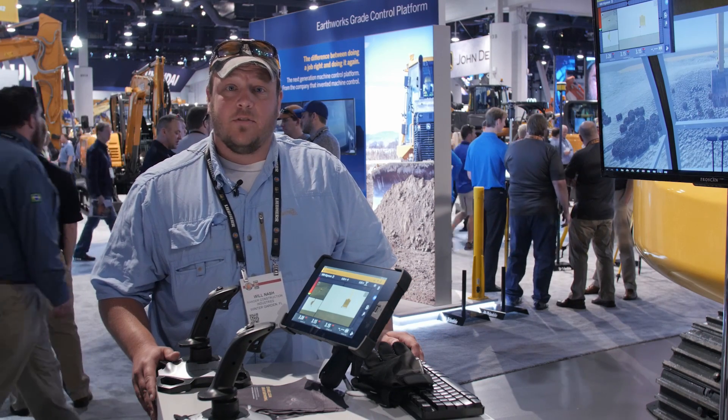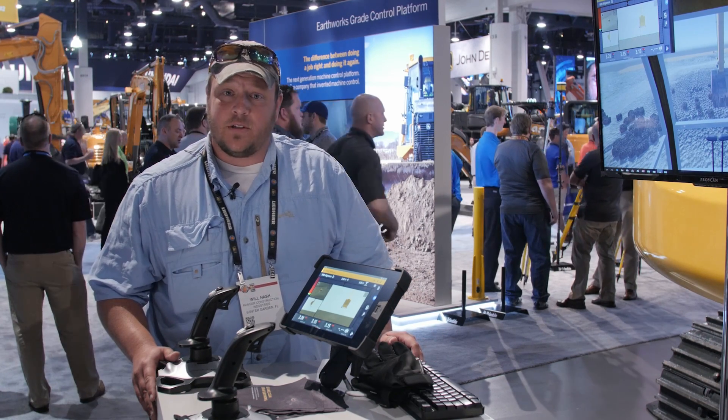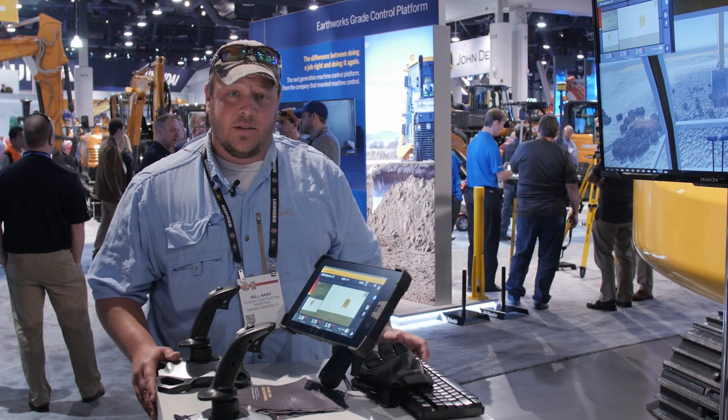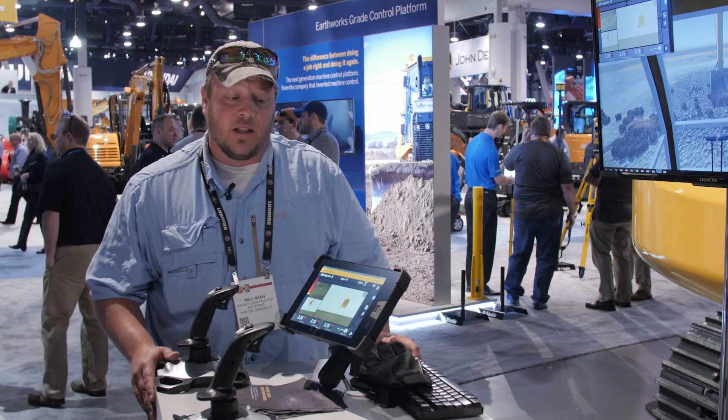I've been using grade control for several years, almost exclusively with Trimble. Our machines have had the CB430 up to the CB460s, which are predominantly running now.